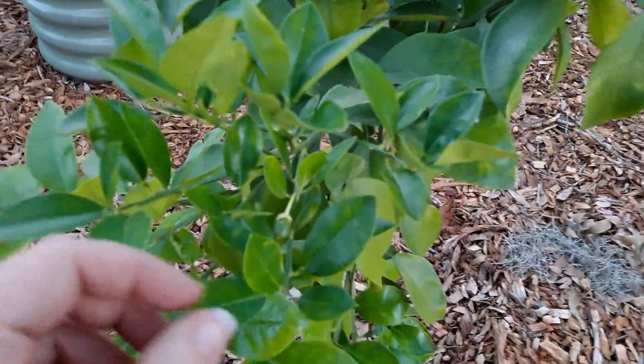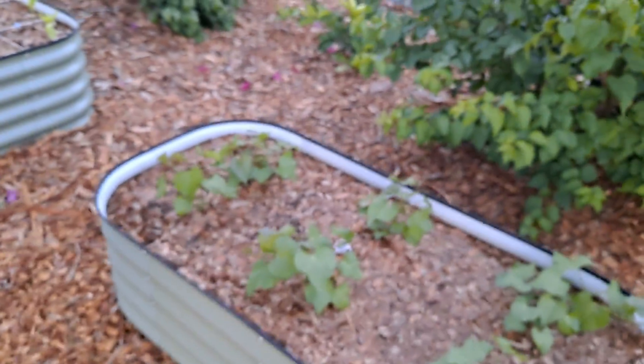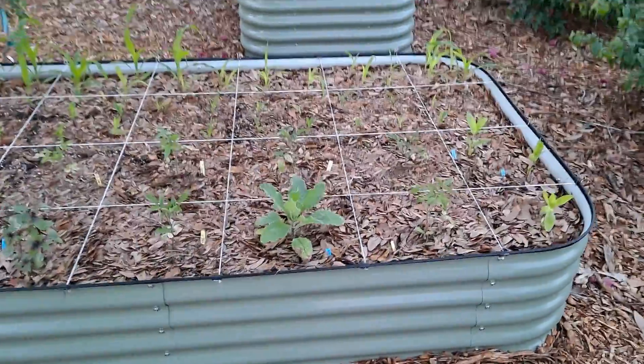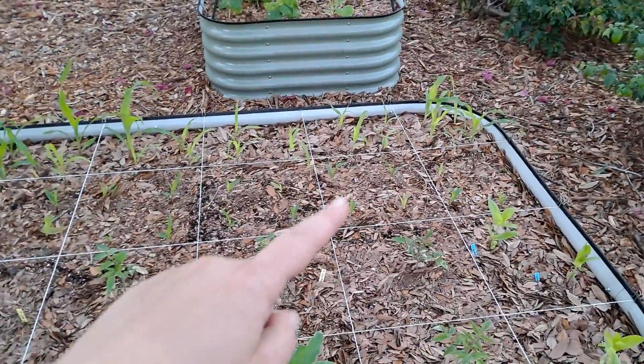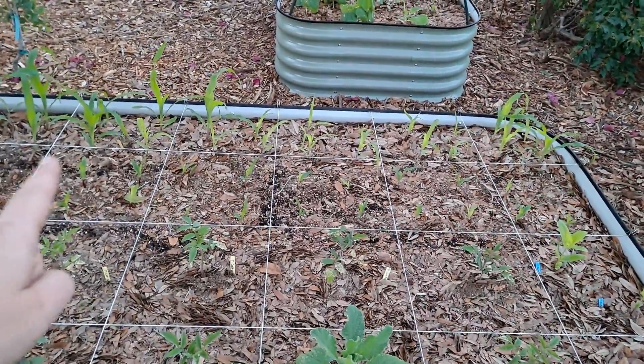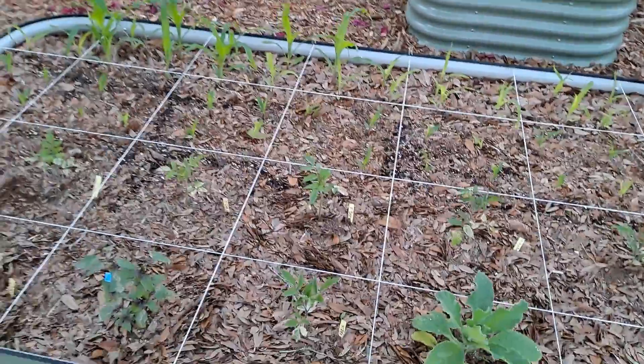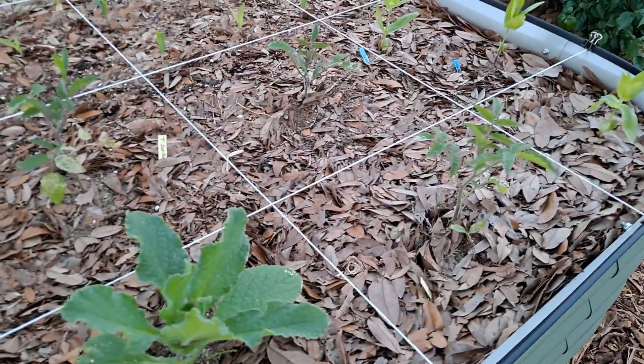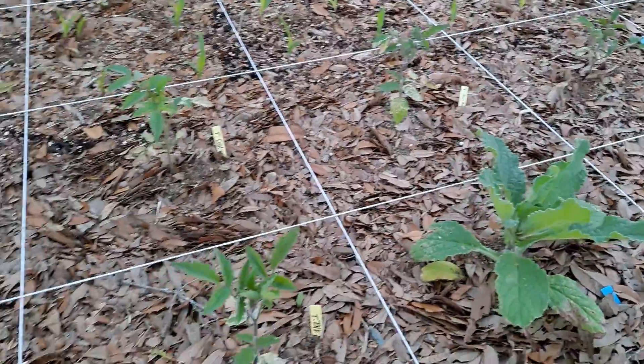Our grapefruit is setting up nicely. A lot of growth on the sweet potatoes. This bed has a back row of corn and then one in front of it a few weeks after that. These are tomatoes — not all tomatoes, but some tomatoes.